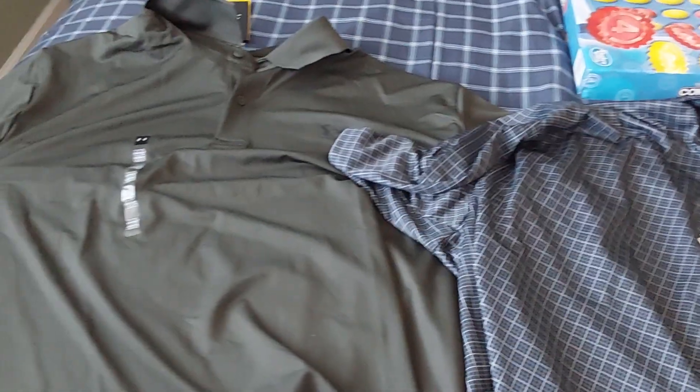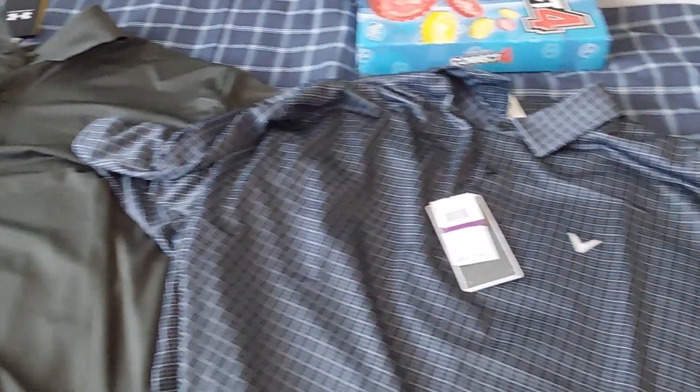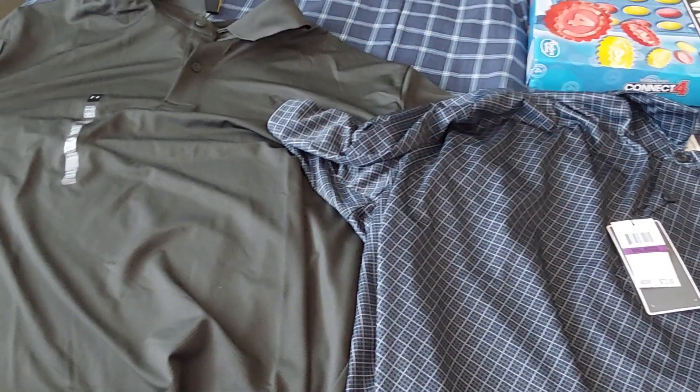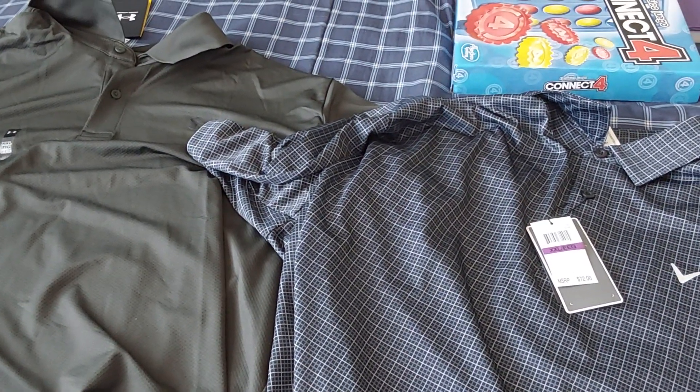First, we have two new shirts. They're pretty beautiful, so I must wear them occasionally.